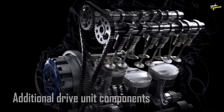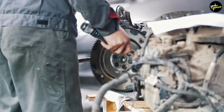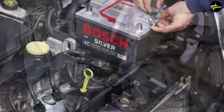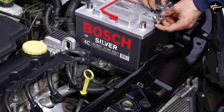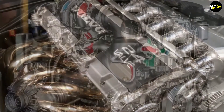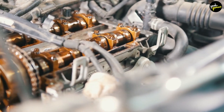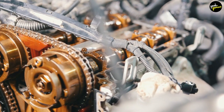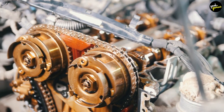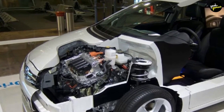For additional drive unit components, a worker installs the differential and other gearbox sections, bolting them together, after which an air leak test is performed. The three-phase tri-pole power inverter is then mounted on top of the motor to convert direct current from the battery to alternating current for use by the motor. The motor is then put through a series of automated tests that take four minutes to ensure proper operation, before being moved to the general assembly area and installed into the car.